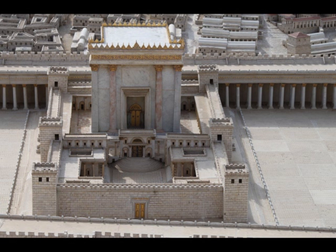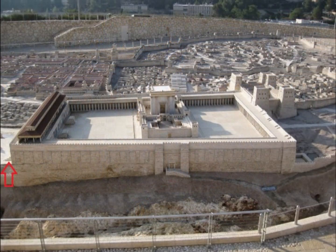A lot of people believe that the Southern Steps is a place where Jesus and his followers would do a lot of preaching and talking to crowds as they were either leaving the temple or coming into the Temple Mount complex.